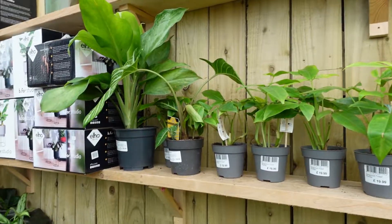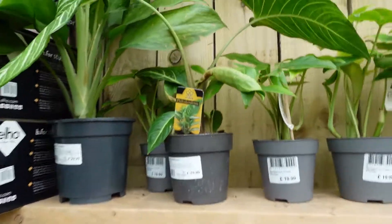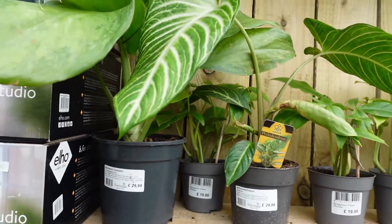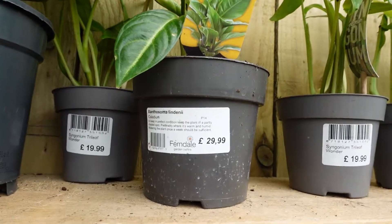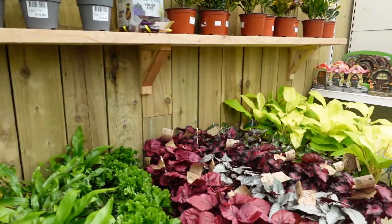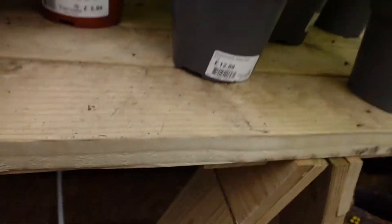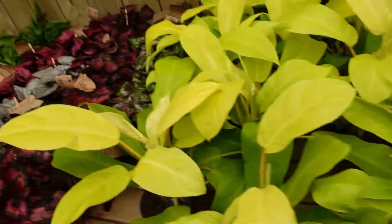Up on this shelf they had a decent number of Syngonium trileaf wonder for just shy of £20. And then this one with a stripy leaf was another type of Xanthosoma — a Lundenii for £29.99. I've got no idea if that was reasonable or not, but it gave me some jungle vibes. And finally some philodendron malay gold.